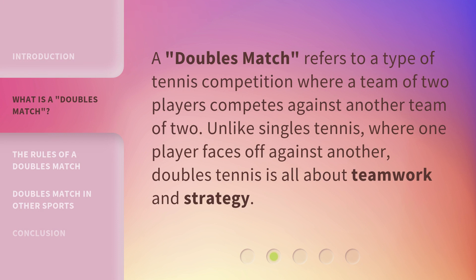A doubles match refers to a type of tennis competition where a team of two players competes against another team of two. Unlike singles tennis, where one player faces off against another, doubles tennis is all about teamwork and strategy.